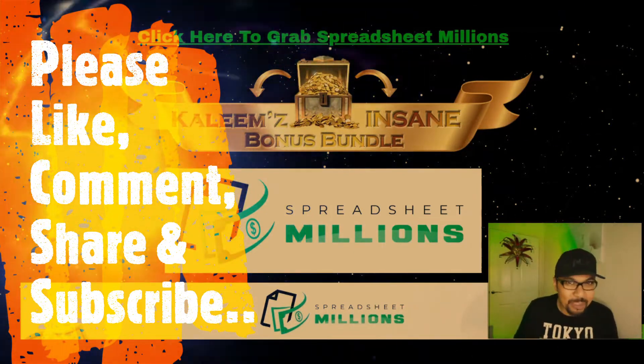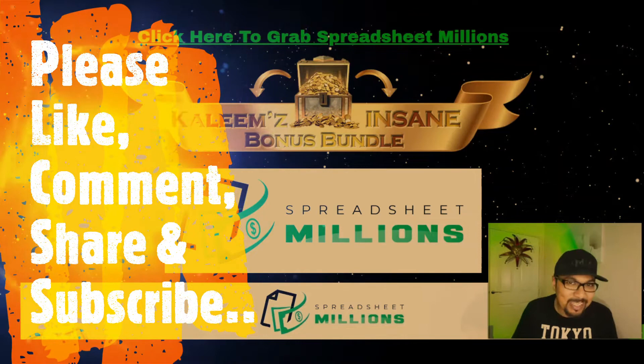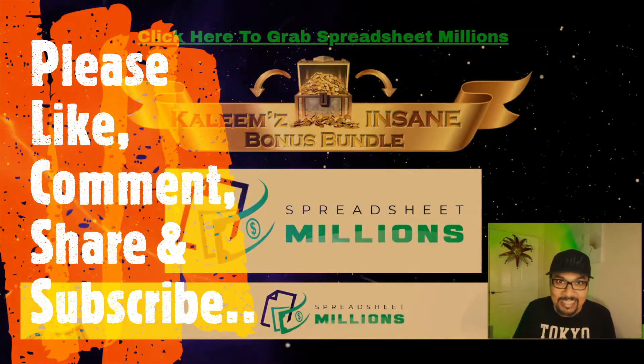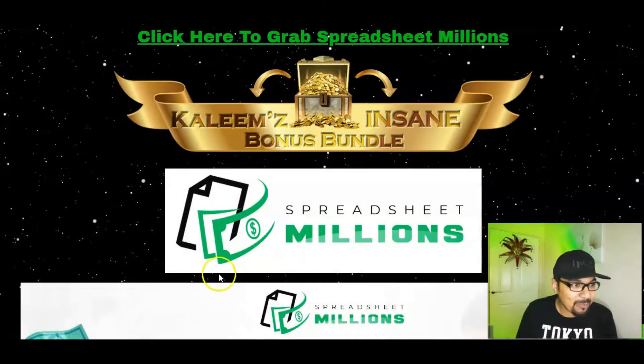First we will be looking at my standing bonus bundle page, then I will be giving you a quick glance of the members area and we will also see what the product page or sales page is all about. My standing bonus bundle here for Spreadsheet Millions will be launching on the 14th of July at 10 am Eastern Standard Time. Let's see more about Spreadsheet Millions — what it is all about and what this phenomenal software, where you can copy-paste spreadsheet methods and make millions, has got to offer inside.